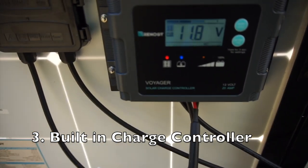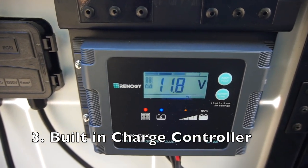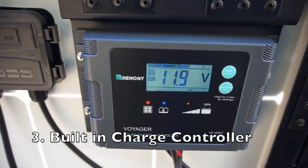The third reason really builds off of the plug and play idea. These panels come with a built-in charge controller. A charge controller is really important — what it does is take the electricity being generated by the solar panels and prevent you from overcharging or overheating the batteries. It's a protective element and it's absolutely necessary for using solar power. We didn't have to figure out which one we wanted or whether it fit the panels or the batteries. It came as part of the package.